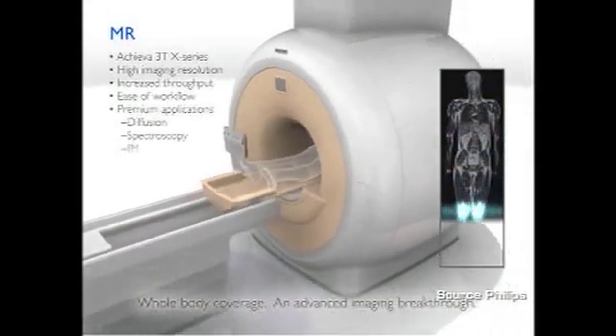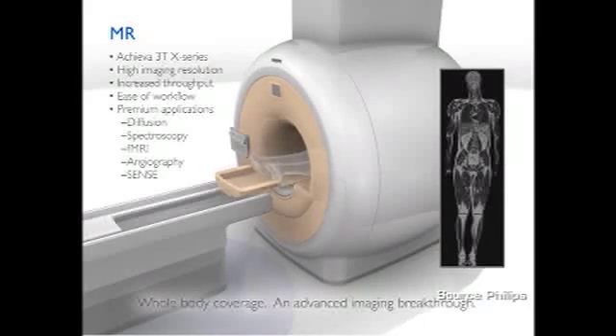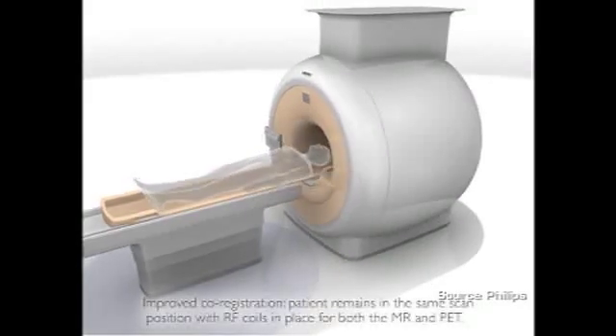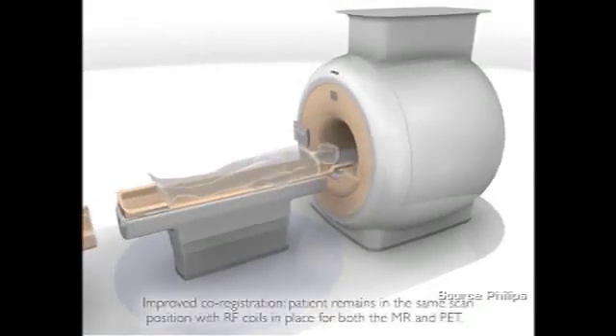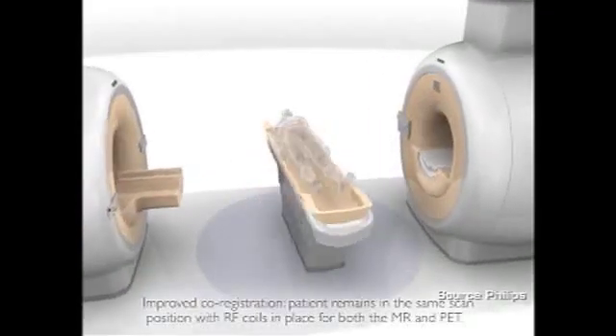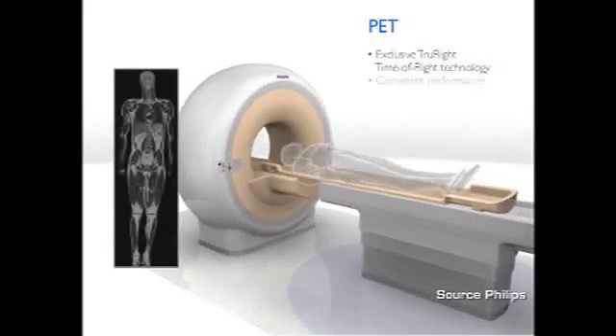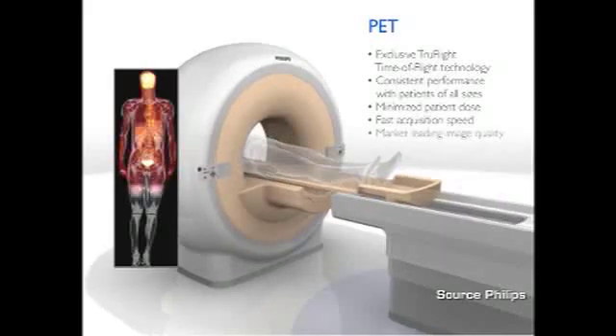Thanks to new technology developed by Philips Healthcare, they succeeded in putting those two devices into one room separated by one bed, where the patient can move from one scanner to another and obtain perfectly aligned images of the two modalities. The MRI images provide anatomy and tissue characterization, combined with metabolic imaging from PET so we can see function and metabolism of the tissue. Thanks to new molecular imaging and molecular tracers injected to the patient, we are able to see and follow tissue characterization and activity very precisely with this combined hybrid imaging.